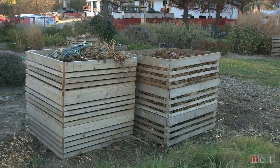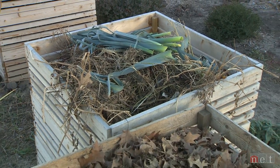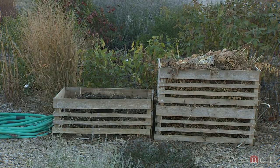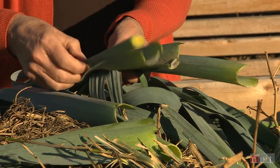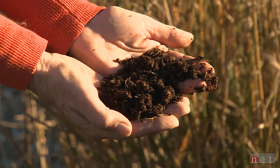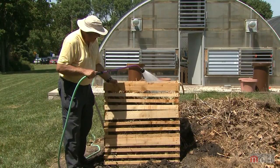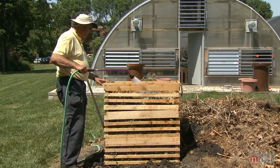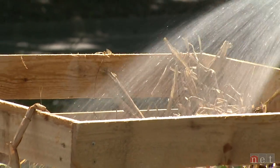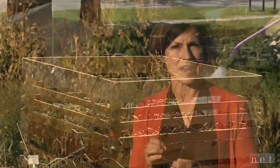You'll hear people talk about compost accelerators and compost inoculators, but both of those are not necessary if you build your compost pile correctly. The accelerator actually just adds nitrogen — if you have that green material source of nitrogen, you won't need the accelerator. If your soil already has the right microbes, you're unlikely to need an inoculant. A bin like ours is great because it allows air movement and makes it easy to flip each section to introduce air and moisture.